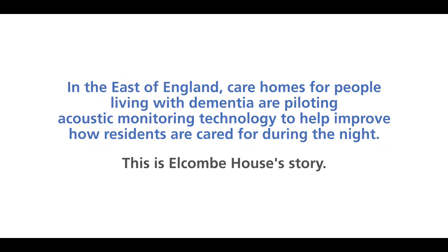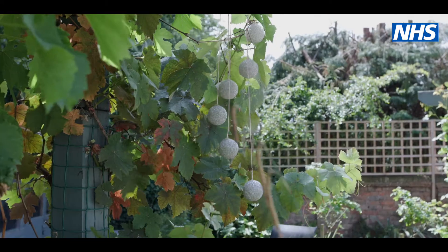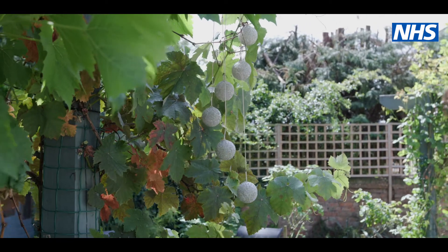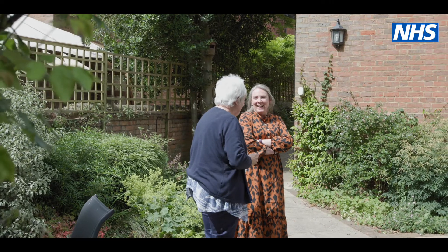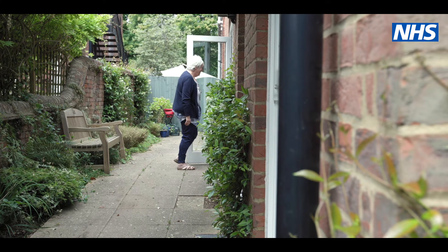This is Alcom House's story. Having something like that in his room is brilliant, absolutely brilliant for Colin personally, because he was having such horrendous nights and nightmares. The staff would be able to go in and comfort him, but if they were busy somewhere they wouldn't hear him perhaps shouting out for them. Since he's been here, I'm feeling better in myself and I'm very, very happy with him here. I feel he's being really looked after. This technology is called acoustic monitoring.